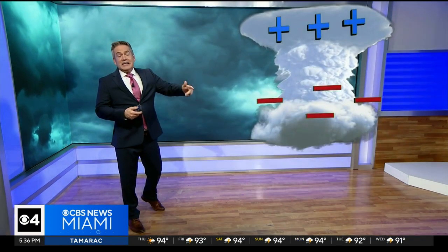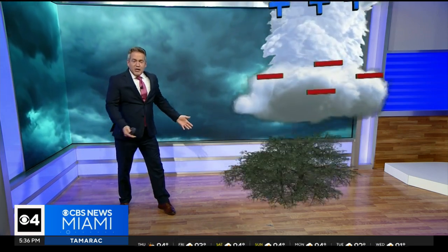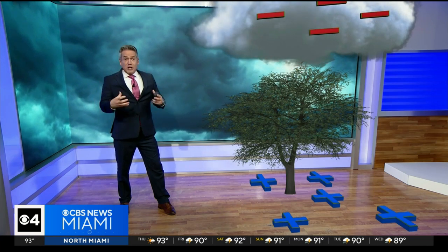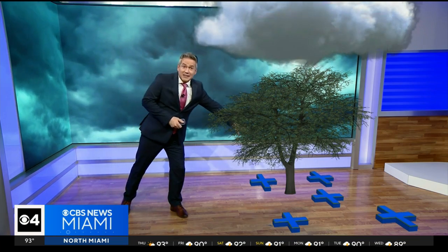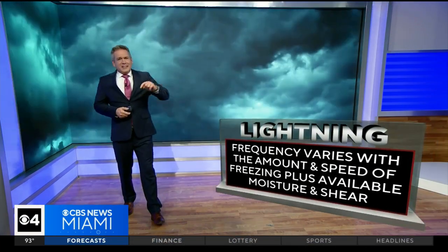What's also important is to have a lot of moisture. Without it, you really can't get into a significant thunderstorm. That moisture allows for the updrafts to be stronger, you get a lot more turbulence in the thunderstorm, and those charges can really start building to the point where when you get a discharge, not only do you get frequent lightning, but sometimes intense lightning as well.